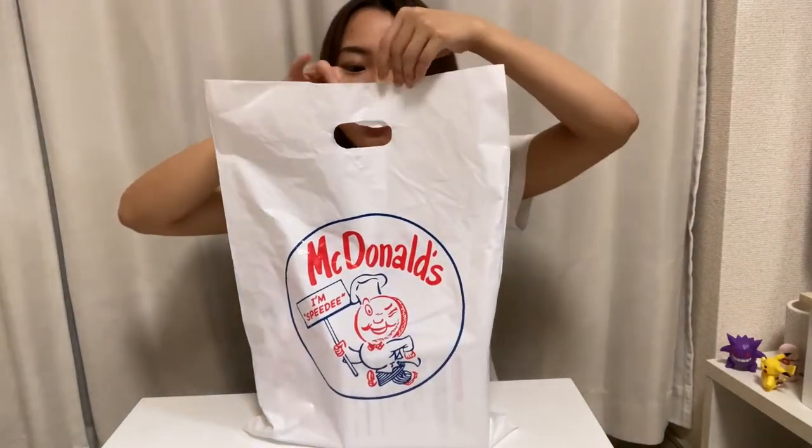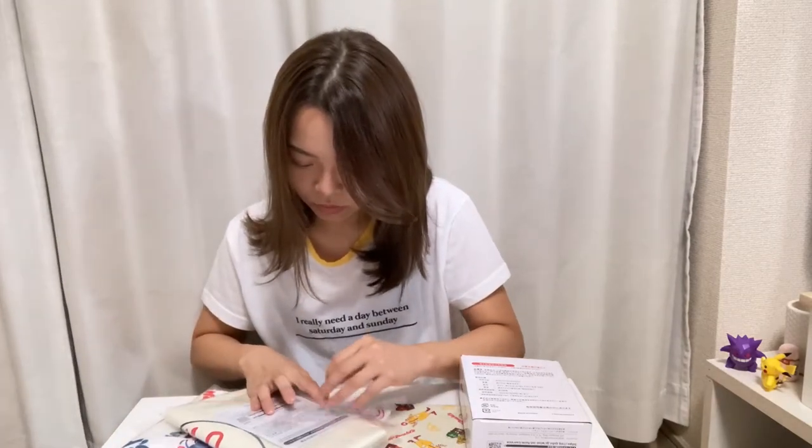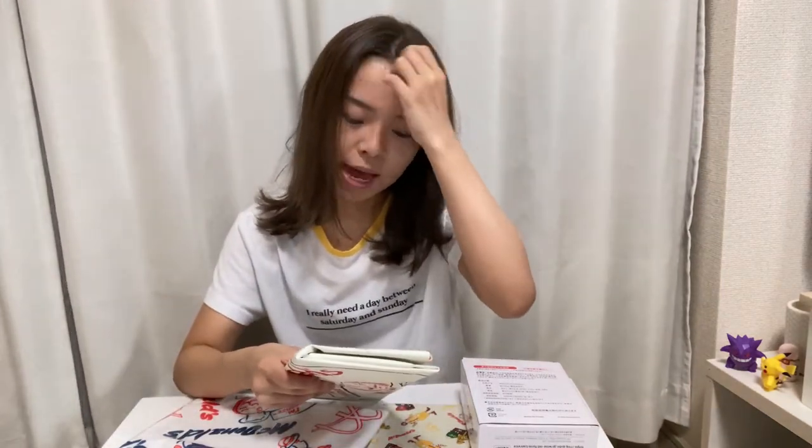Let me take out the stuff from here. There are a lot of things inside — five things in total. Let me open the first one. This is the Big Smile bag!